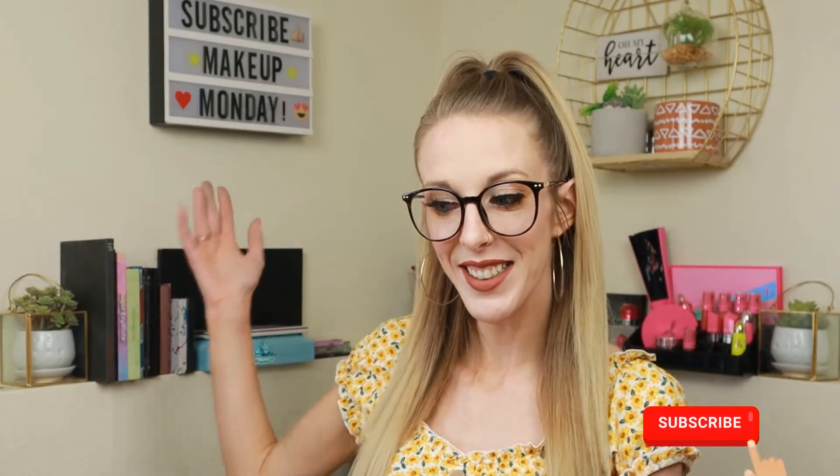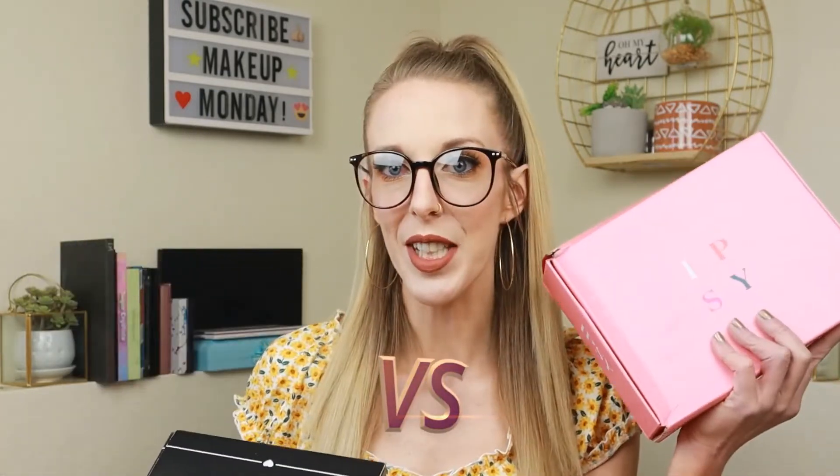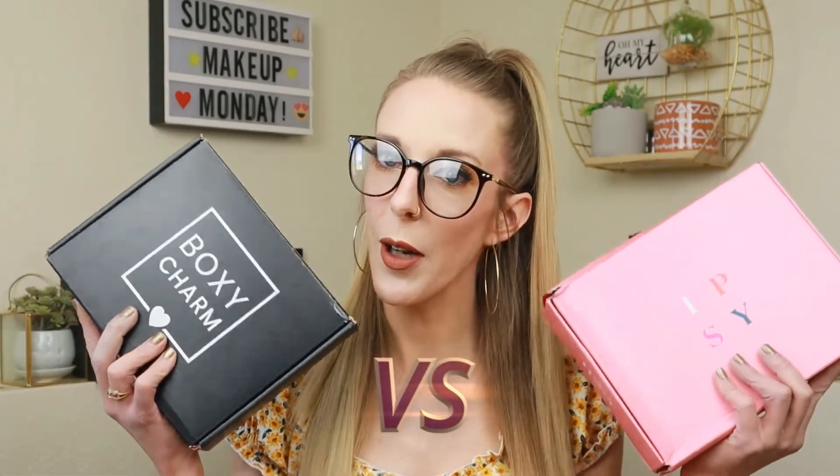Hi guys, welcome back to my channel! If you're new here, I do Makeup Mondays — like the sign says, Makeup Mondays! Today is a long-awaited video. We are going to be doing Battle of the Boxes: BoxyCharm versus Ipsy. BoxyCharm, Ipsy — who's gonna win? Who's gonna take the crown?